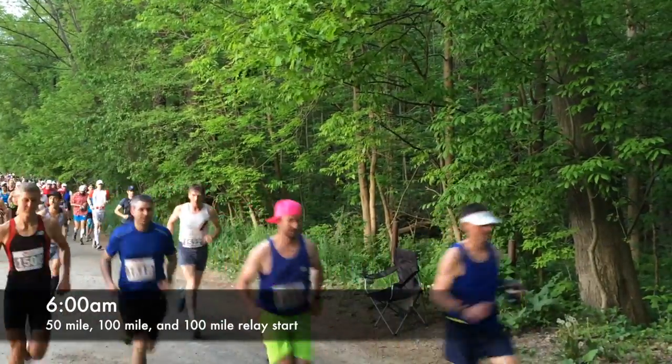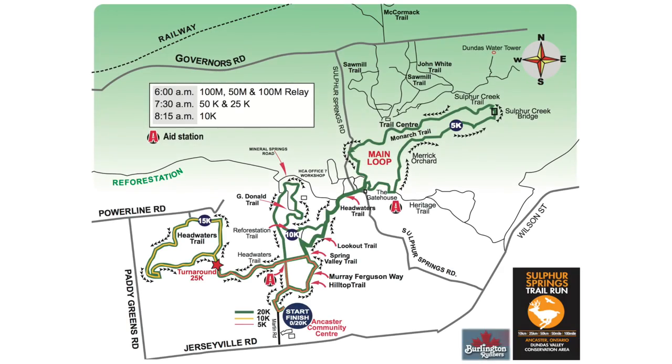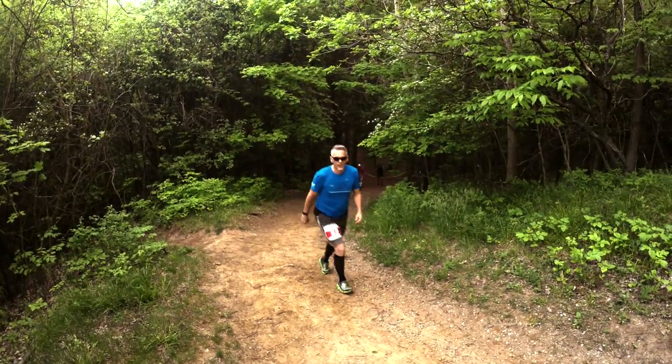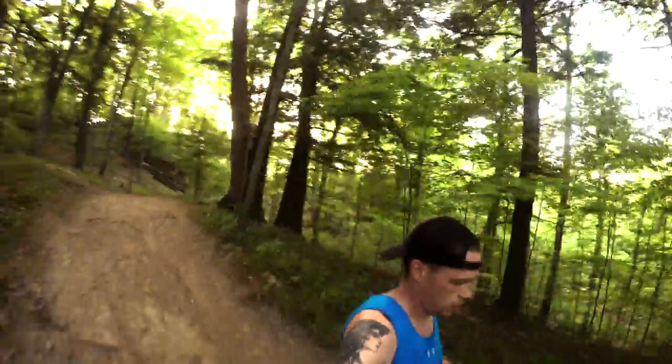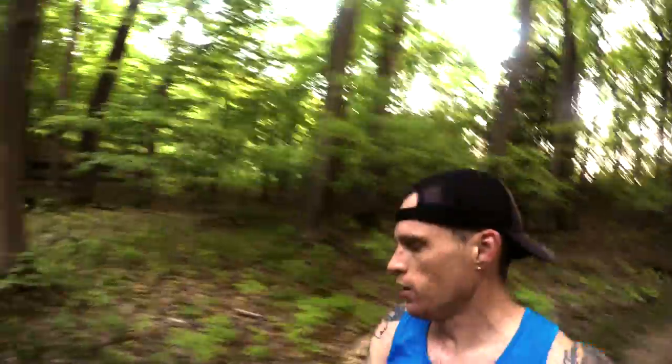The Sulphur Springs trail run starts behind the Ancaster Community Centre and runs through the beautiful Dundas Valley Conservation Area on groomed trails. The longer distance events run a 20km route multiple times. The course is primarily made up of rolling hills with a few flat sections and a number of notable climbs, which are pretty evenly spread out throughout the course.